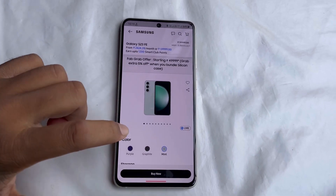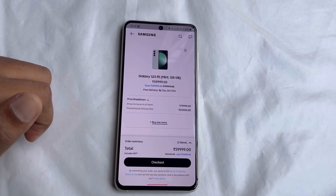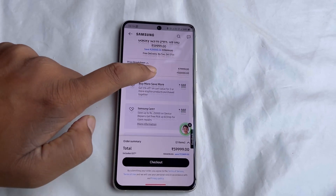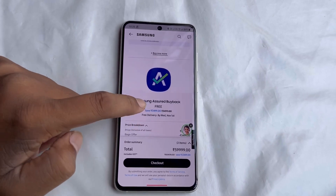Using the trick that I will teach you, you will get this smartphone at a price point of ₹45,000 rupees. Click on the Buy button. There is also a buyback offer that you will get with this, which is absolutely free of cost.